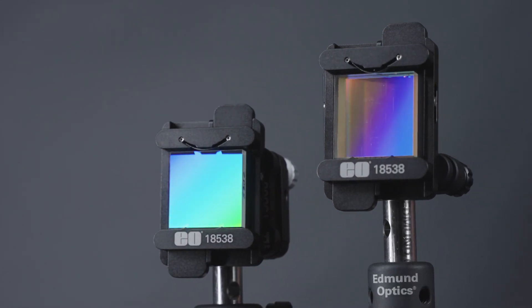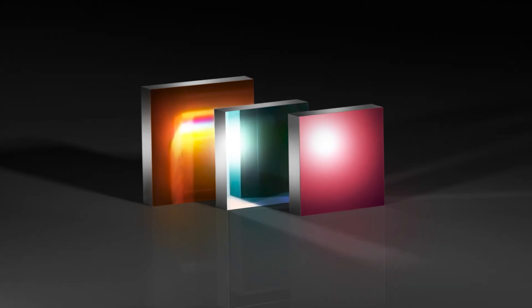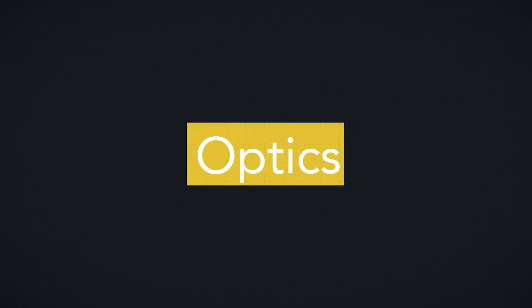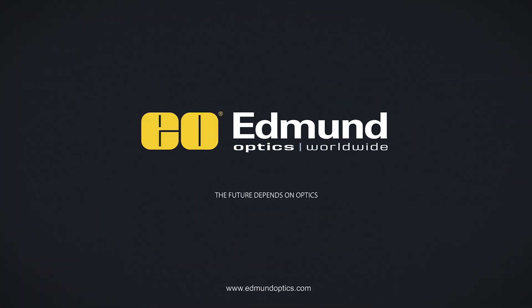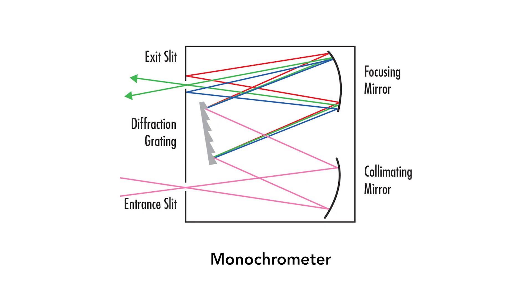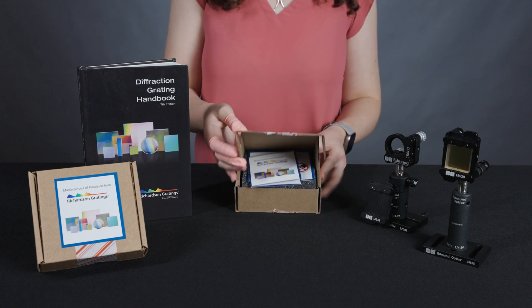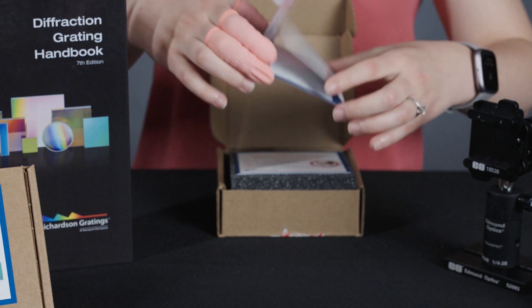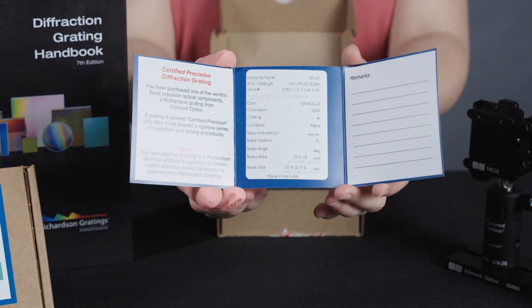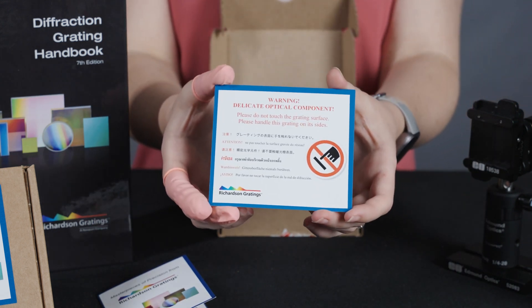Richardson Gratings is an industry leader in the design, manufacture, and characterization of ruled and holographic diffraction gratings. Tight tolerances and minimized reflective wavefront distortion make their gratings ideal for analytical instruments and scientific research. Today we'll be unboxing a high-precision reflective holographic diffraction grating. More information about this exact grating can be found on the Edmund Optics website by searching for part number 15747.